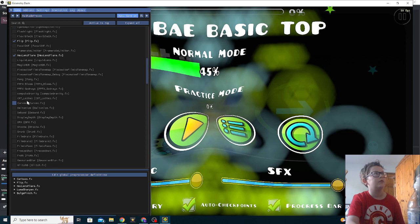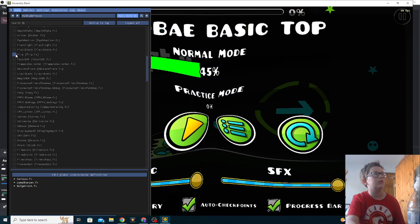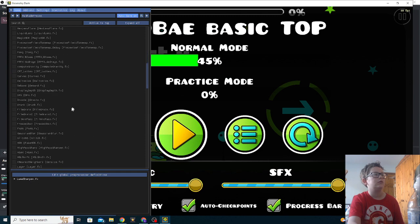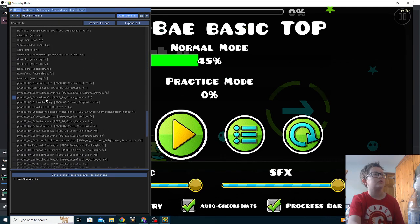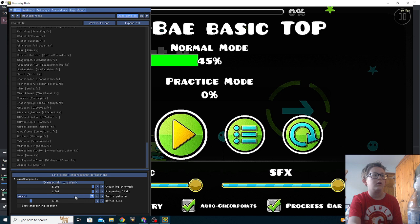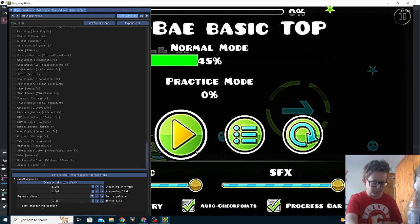Turn each of them off. Oh yeah! Loomish sharpen does seem to be working. Pyramid shaped — oh, it's a Yub thumbnail! No way.